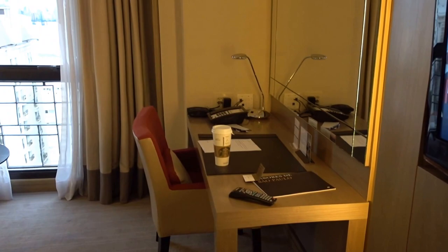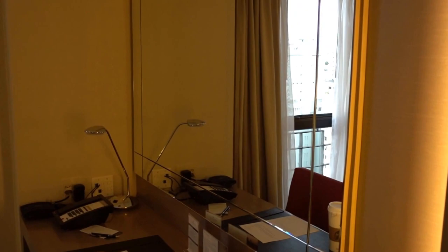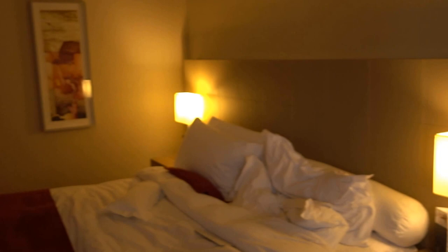On the executive suite, it's actually a much bigger living room and you can watch TV at the same time while at the desk. Here, you just end up staring at your face in the mirror. It's Sunday and it's going to rain — you can see the clouds — but I really do like this hotel's location here in Paulista.